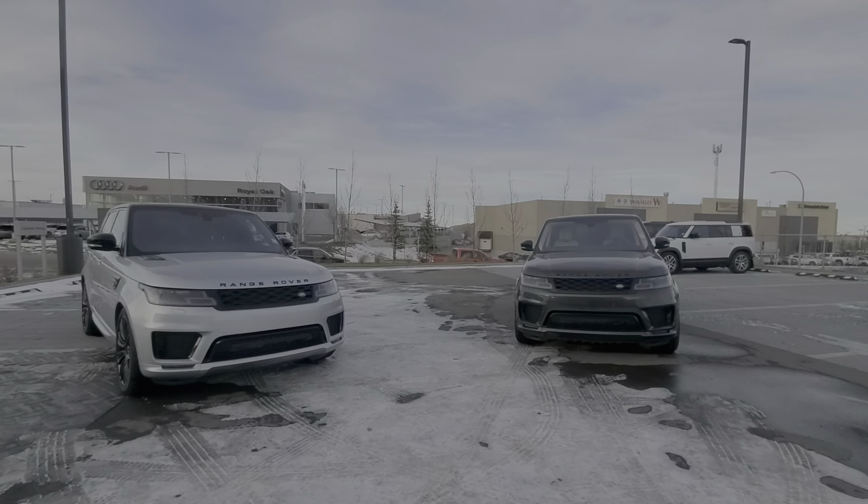Now moving along to the silver one here. Blaine, this one is similarly equipped. The only difference is that this one has a 360-degree camera, which you can see right here — camera for the front, and the camera on the side here. Same wheels as well.